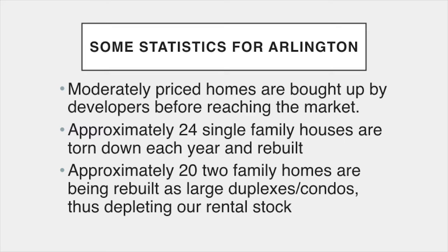Here is some information that's relevant for Arlington. Moderately priced homes are bought up by developers before reaching the market. Approximately 24 single-family houses are torn down each year and rebuilt. Approximately 22 family homes are being rebuilt as large duplexes or condominiums, thus depleting our rental stock.